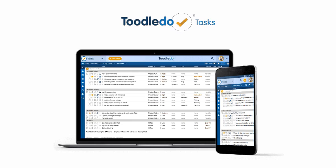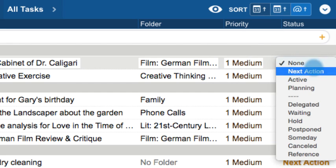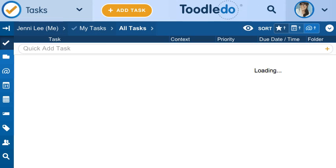With Tasks, you can get more done your way. Customize your to-do list with features like due date, status, folder, and priority. Add tasks with ease, and use filters and searches to quickly find what to work on.